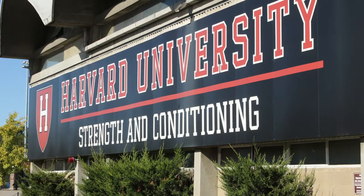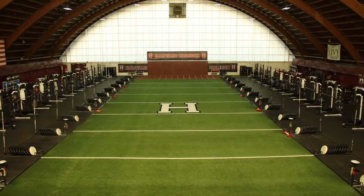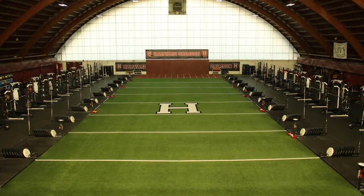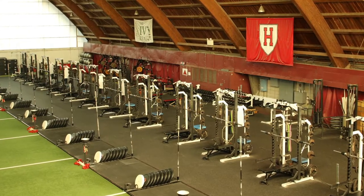Palmer Dixon is home of the strength and conditioning for Harvard's 42 varsity programs. Located directly next door to the rugby clubhouse, Harvard Women's Rugby works closely with the strength and conditioning staff in season and during the offseason.